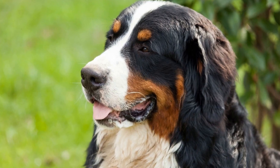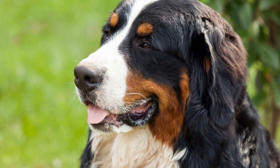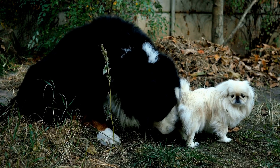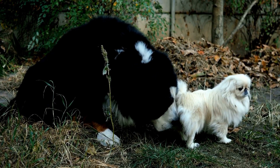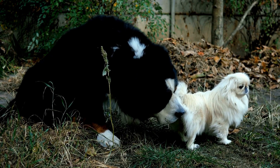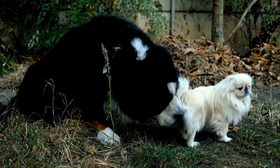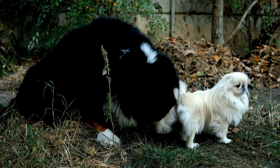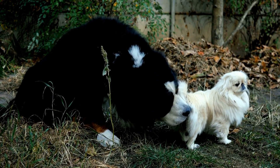Weight management is another important factor to consider when it comes to Bernese Mountain Dogs. These dogs have a tendency to gain weight easily, which can put strain on their joints and lead to health issues such as hip dysplasia or arthritis. Regular exercise, including treadmill training, can help maintain a healthy weight and reduce the risk of these conditions.